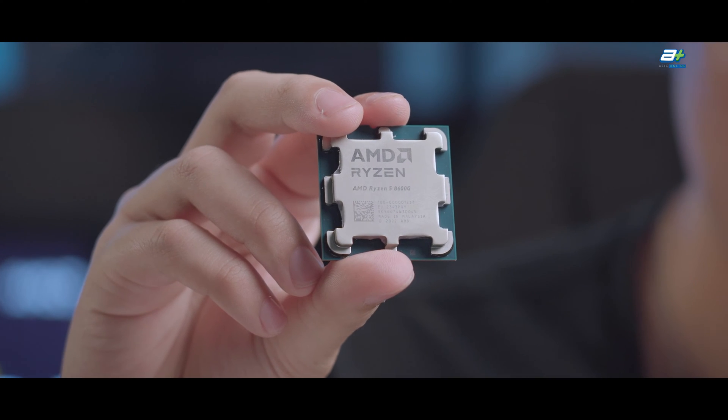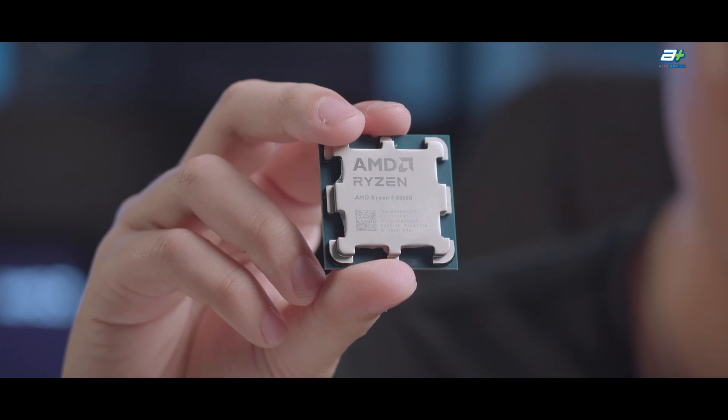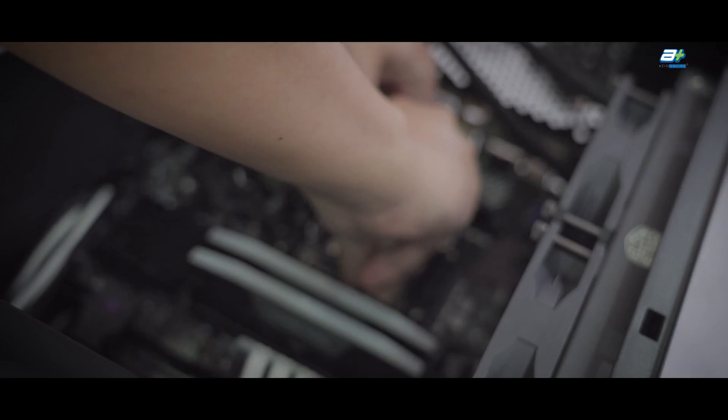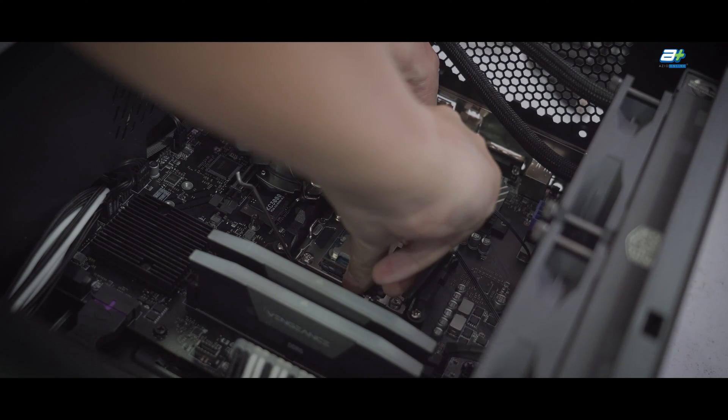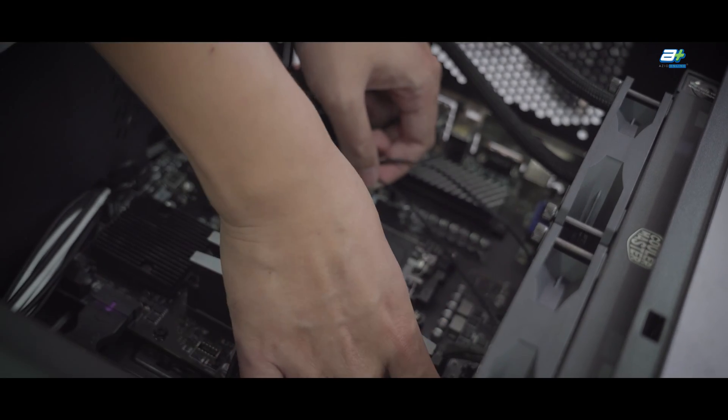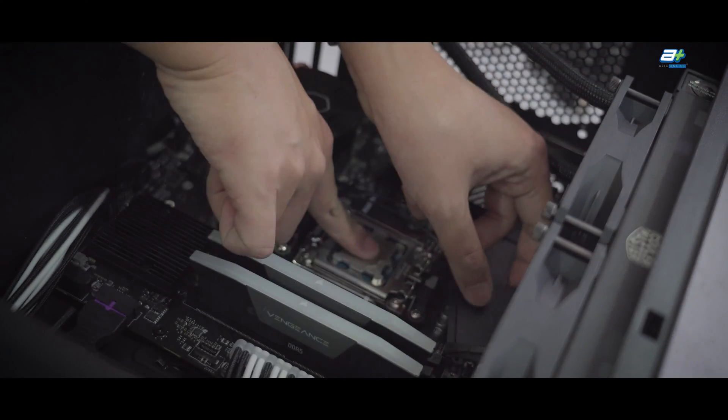I have here the Ryzen 5 8600G. Let's skip the tech talk this time and let's just see what this processor can do. Since the 8600G is claimed to perform as well as a GTX 1650, we'll be comparing the 8600G against the 5600G and 7600X integrated graphics and the GTX 1650 with a Ryzen 5 3600. And here are the benchmarks.